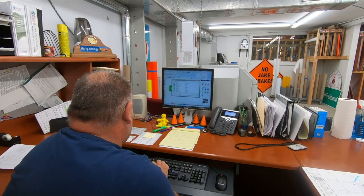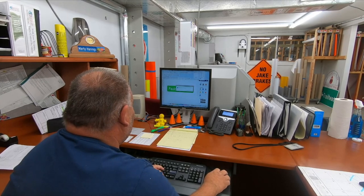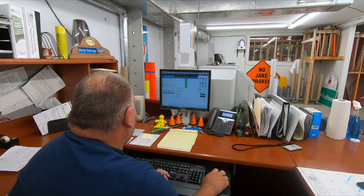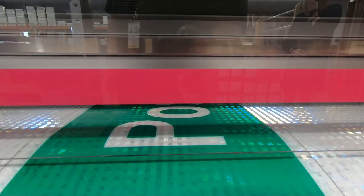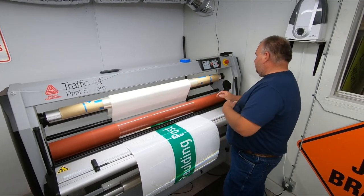I enter the size, shape, color, and name into the computer. Then we export it and send it to the printer. Once it's sent, the machine prints it out. We pull it from the printer and take it to the laminator and roll a clear film over it, which protects the signs and is supposed to make them last a year or two longer than their normal life would be.